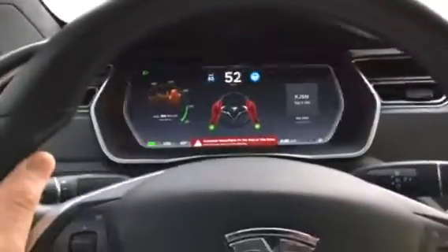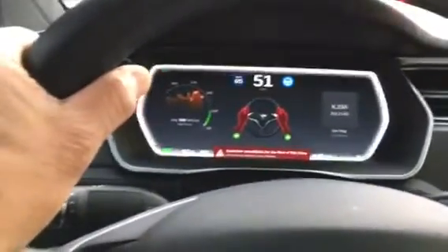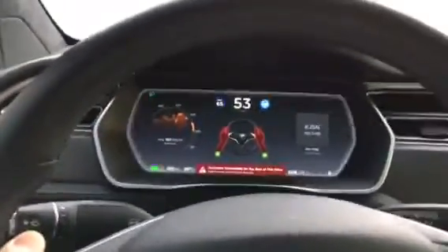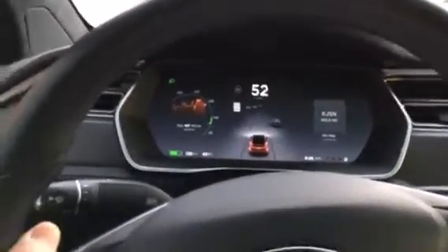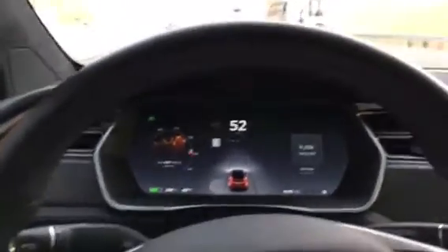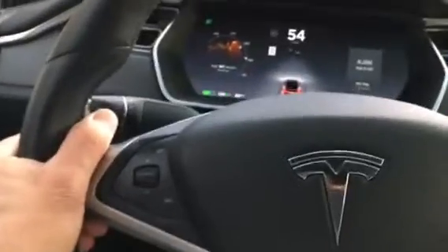It gave a warning, wanting me to put my hands back on the steering wheel, so I did. You actually have to keep your hand on the wheel all the time — it requires that.